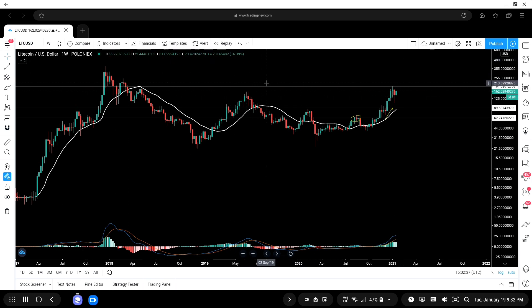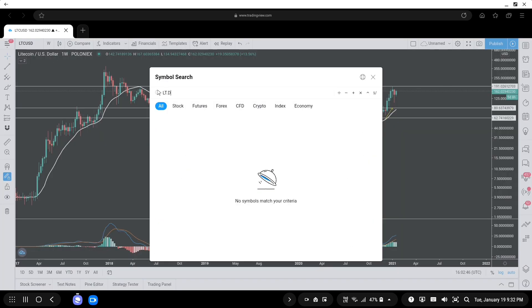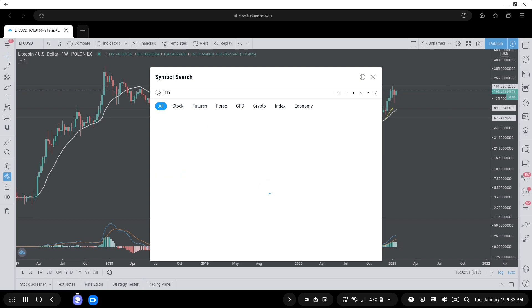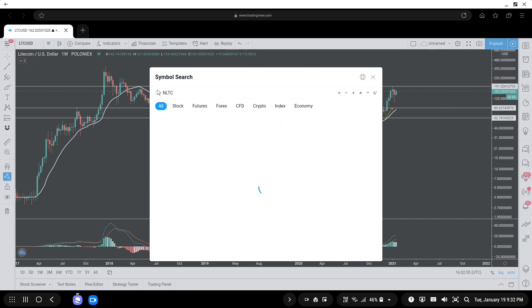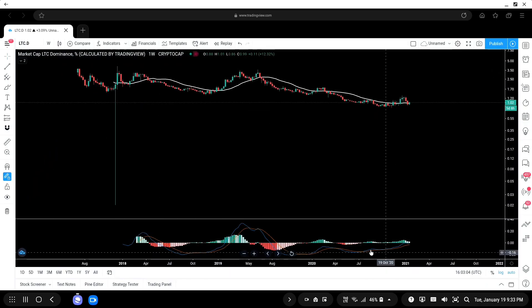We have bounced back strongly, mainly because Bitcoin dominance is now going down and money is now flowing into altcoins like Ethereum and Litecoin. You can confirm this by checking the LTC dominance chart on TradingView. This is the Litecoin dominance chart — you can see that we have flipped to the green side.